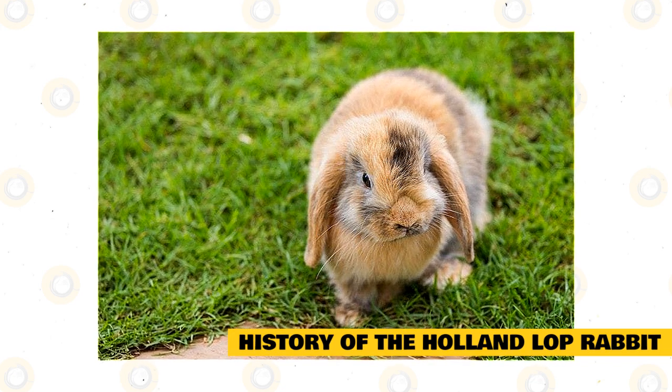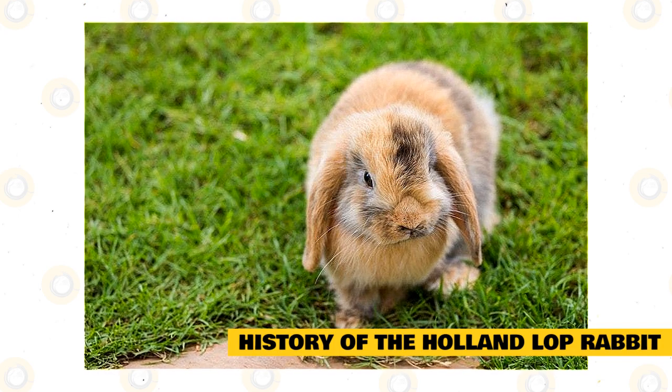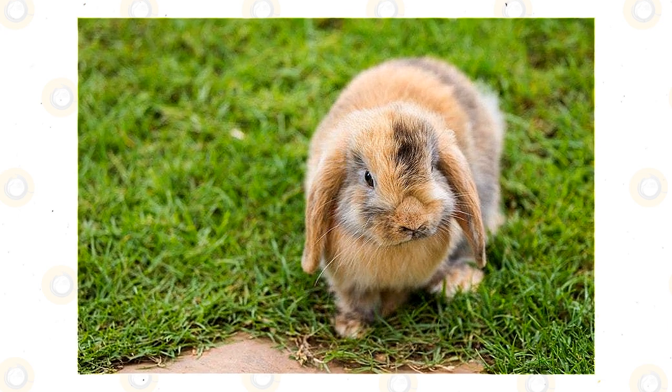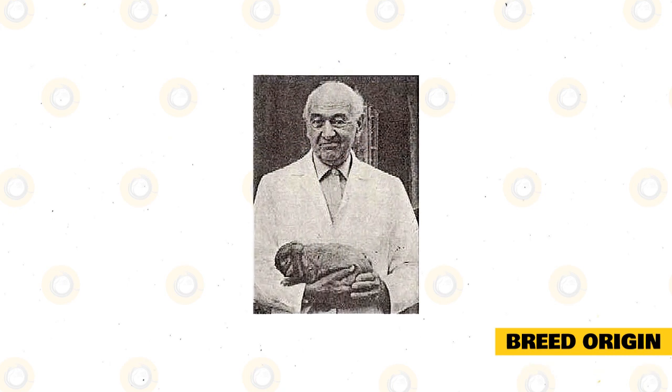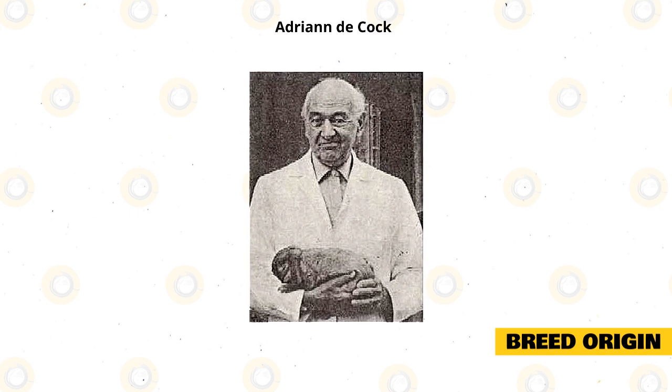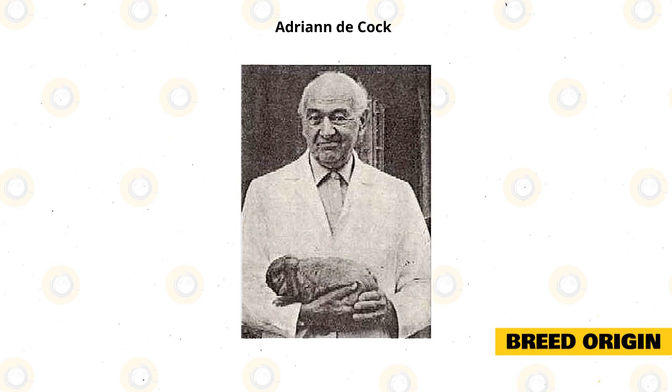However, the Holland Lop did not evolve naturally and was actually created by a breeder. This breeder wanted to create a rabbit that had the best traits and characteristics a bunny could have. The Holland Lop Rabbit was first bred in the Netherlands in the 1950s. A Dutch breeder named Adrian de Kock wanted to combine the French Lop and the Netherland Dwarf Rabbit to create the ultimate rabbit.